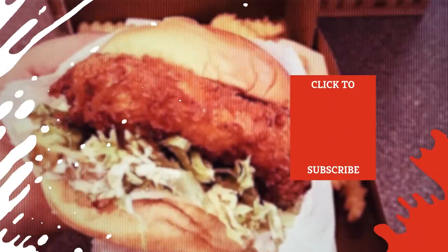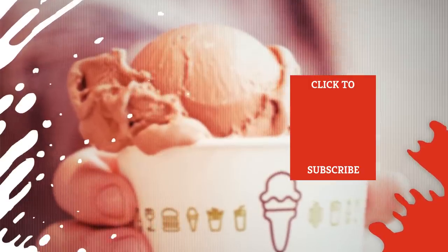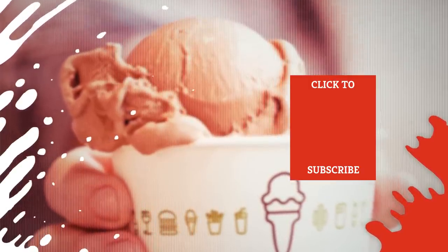Check out one of our newest videos right here! Even more Mashed videos about your favorite foods are coming soon. Subscribe to our YouTube channel and hit the bell so you don't miss a single one.